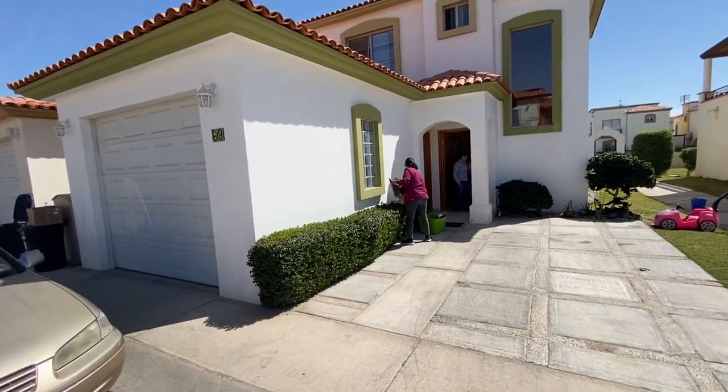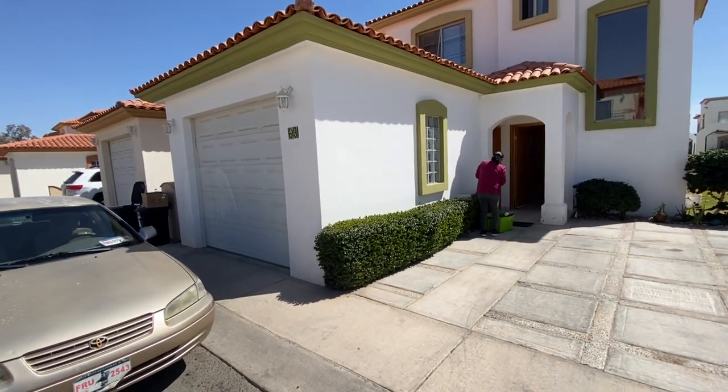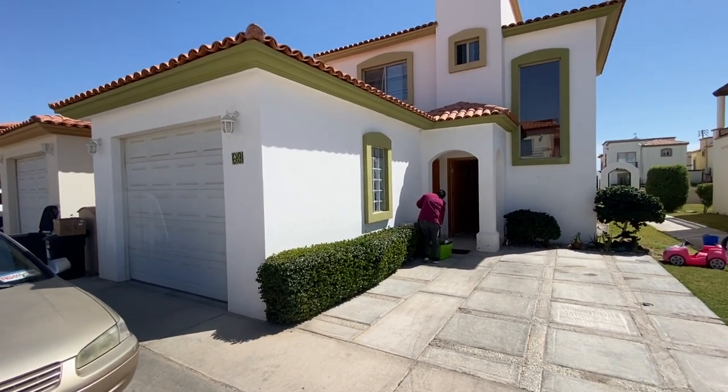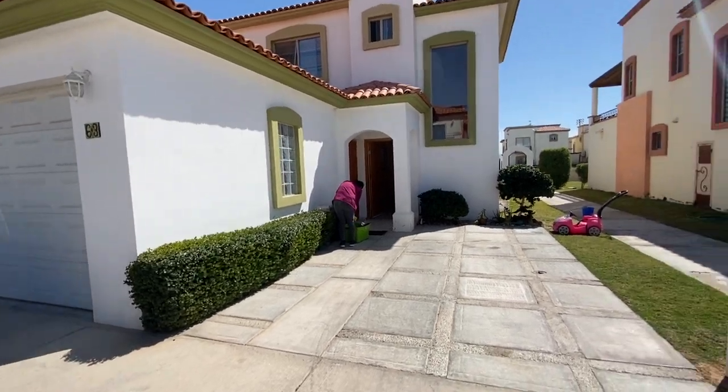So this is Kyle Wood. We're at Mariposa in central Puerto Penasco, unit number 63. This is for sale.